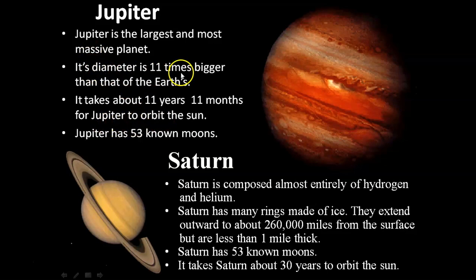Jupiter's diameter is 11 times bigger than Earth's. Saturn is composed almost entirely of hydrogen and helium. Saturn has many rings made up of ice, which extend outward to 260,000 miles from the surface but are less than 1 mile thick. Saturn has 53 moons and takes 30 years to orbit the sun.